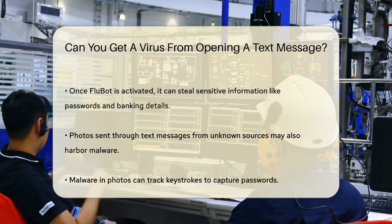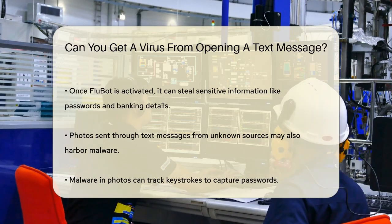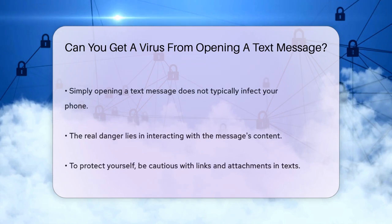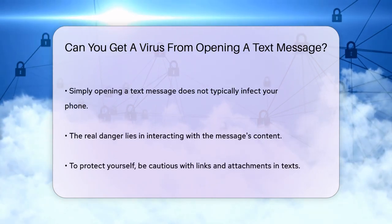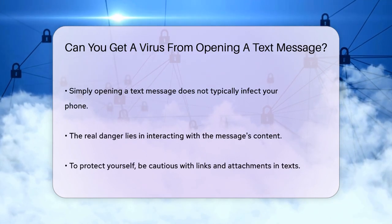Another way malware can infect your phone is through photos. If you receive a text message with a photo from someone you don't know, be cautious. These photos can contain malware that tracks your keystrokes and tries to figure out your passwords once you save them.